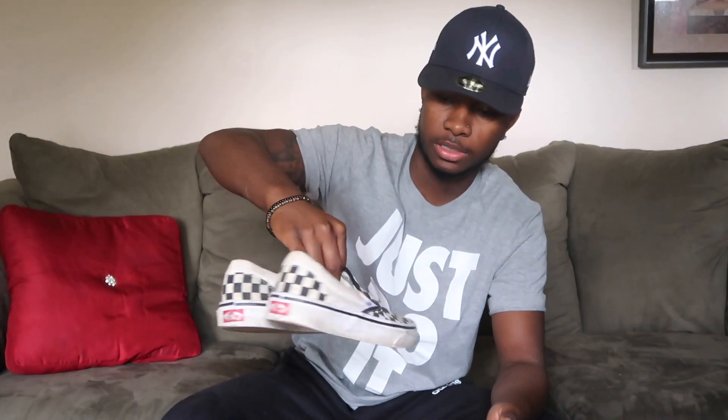These are the Checker Slip-Ons, the black ones. I wore these a lot — I beat these up. I need some more of these. Anything checkered in Vans is my favorite.